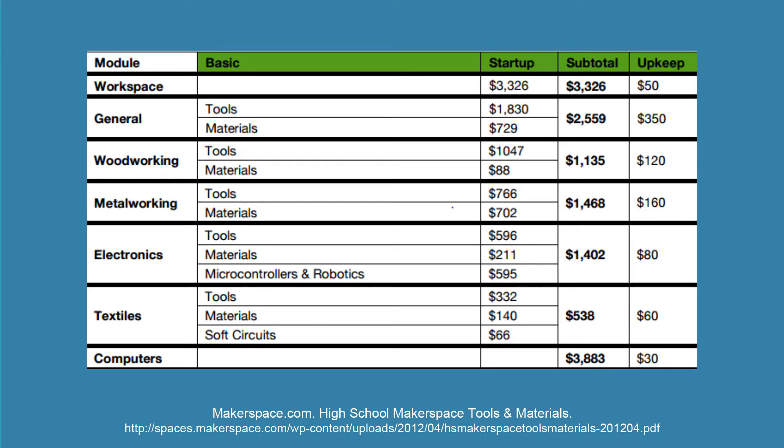Now we're going to look at a sample budget from Make Magazine's High School Makerspace Tools and Materials publication, also linked under Lesson 5. Here they have broken up their sample budget into categories by general module or type of tool or activity — for example, general, woodworking, electronics, etc. Within each category they break it down into tools and materials: tools being capital equipment expenditures, and materials being consumables, storage, and other direct costs. In your budget you might need to break down tools further into specific tools you'll be purchasing.